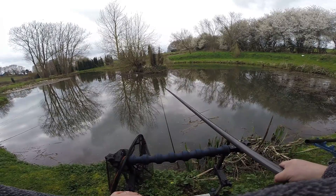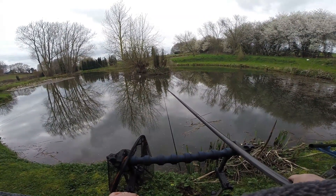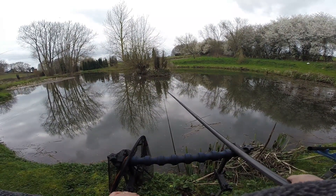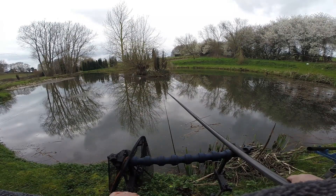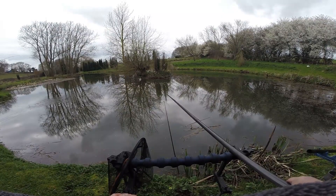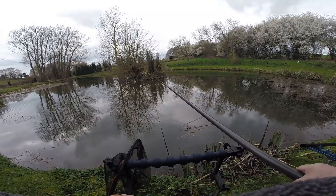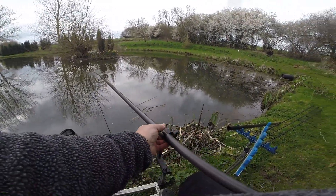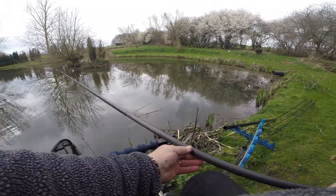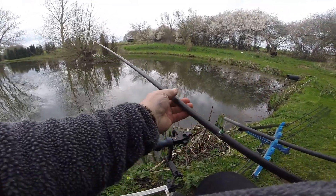Come on Bish, fish on! Dad has got a fish on as well but he is also battling some of the debris. As I say, because of the high winds we have had this past week or so.